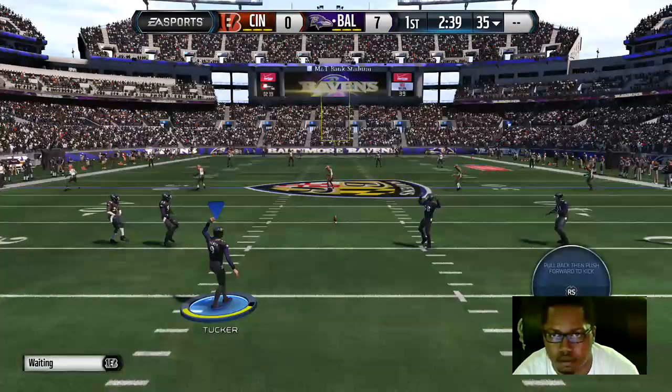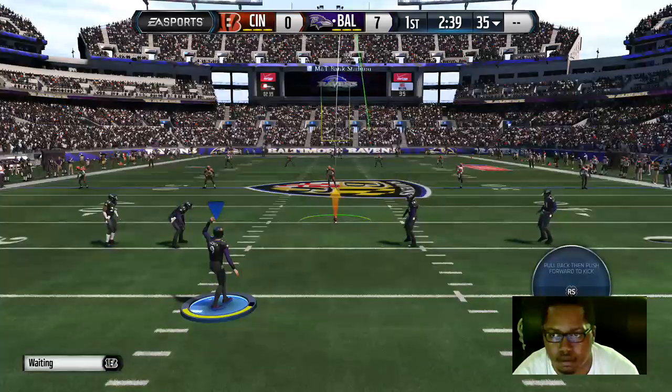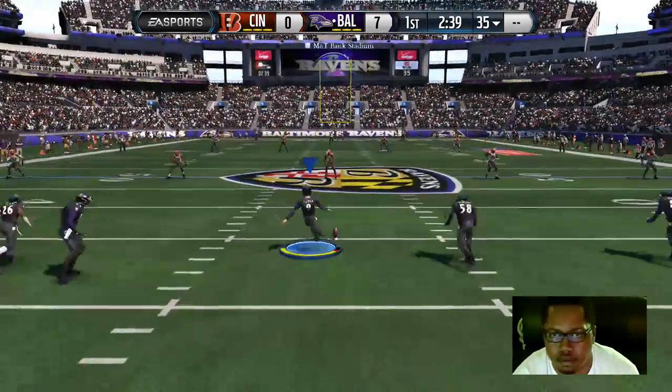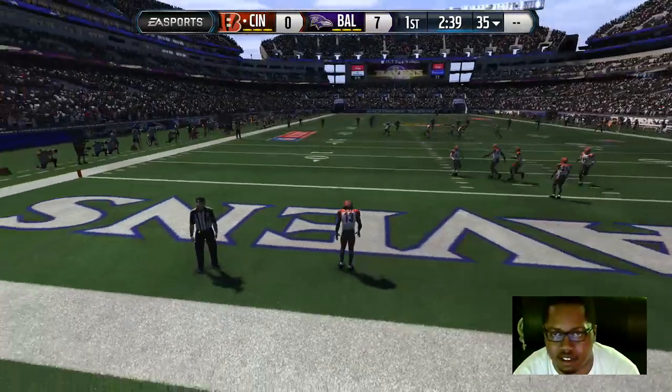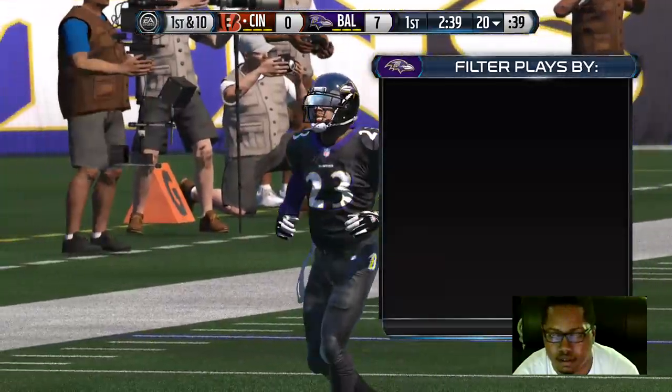He's put the ball on the tee and he's about to kick off. Kick that joint out of the stadium. No return — the ball's coming out to the 20.